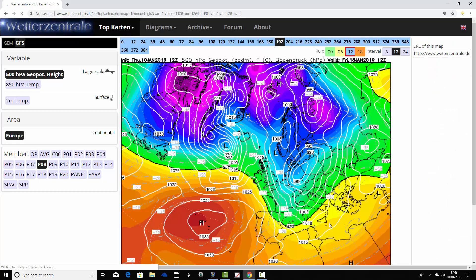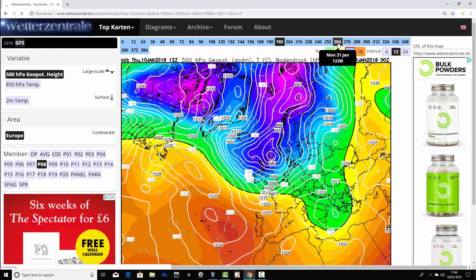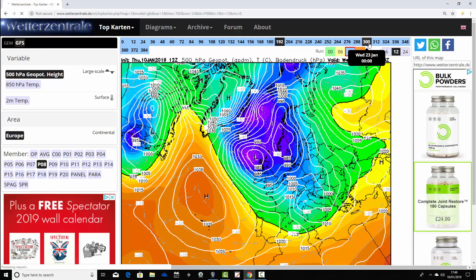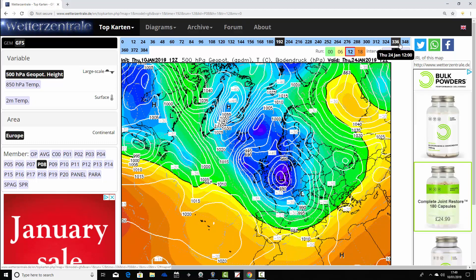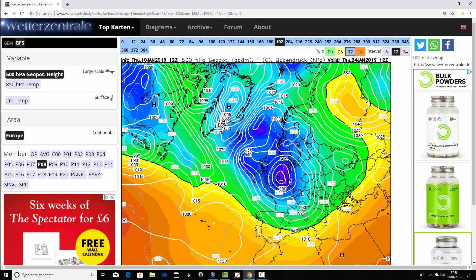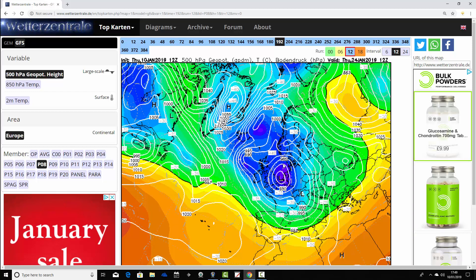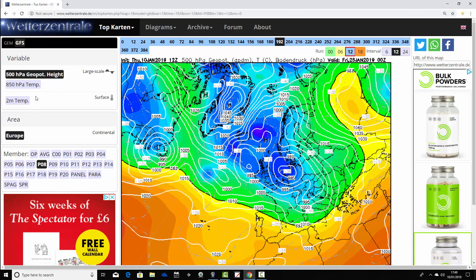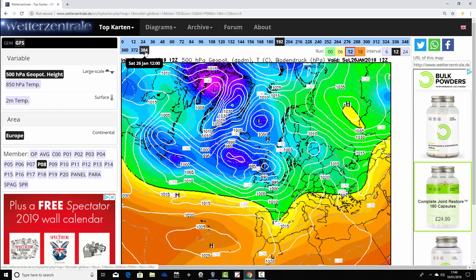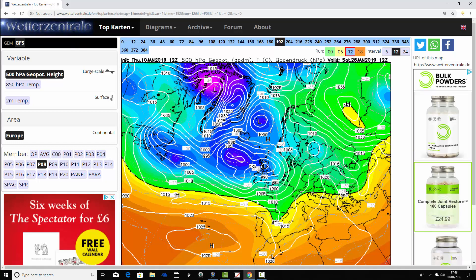Ensemble member eight looks very unsettled on the 18th of January with low pressure driving in off the Atlantic. It's producing a mid-Atlantic ridge and trying to get it up towards Greenland, so this one is turning cold and wintry as we go towards the 24th of January — with low pressure just off the East coast pulling down cold north or northeast winds, bringing a risk of heavy snow and cold winds. We then start to return to westerlies with a southerly-tracking jet stream — cold zonality.